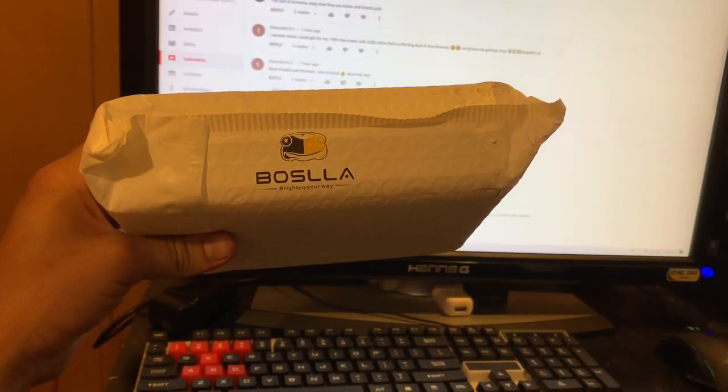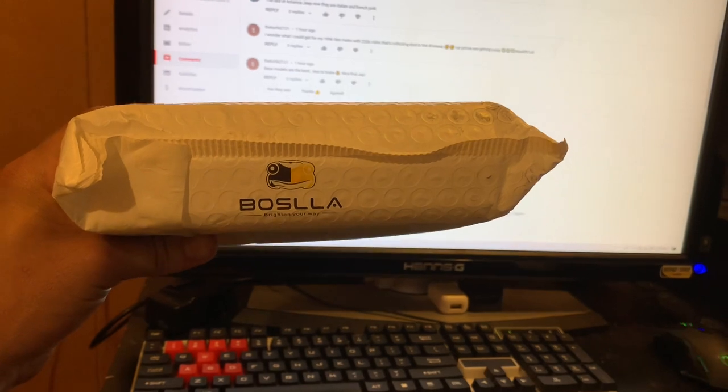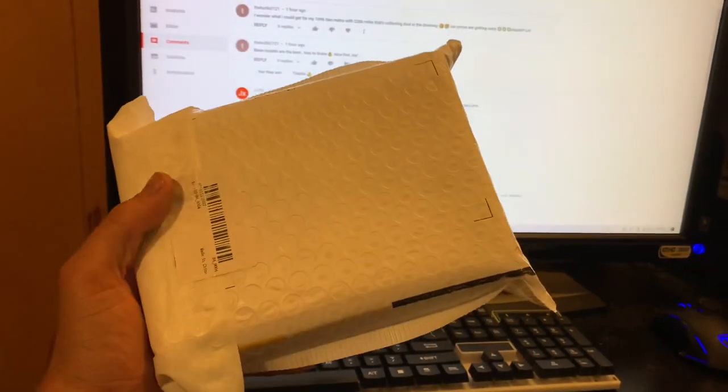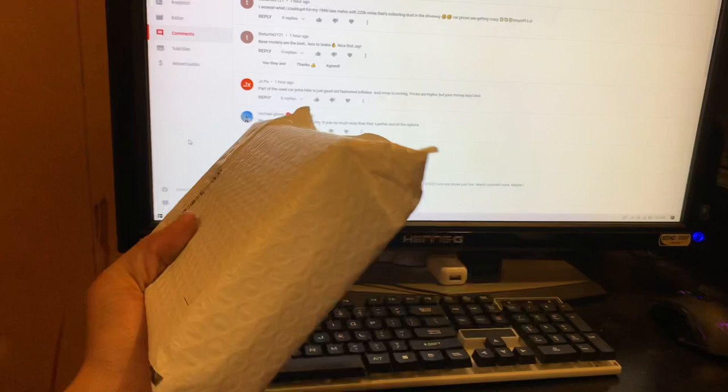Basla — I'm assuming that's how you pronounce it. They reached out to me on Instagram and sent me some headlights for the big dirty Dodge.